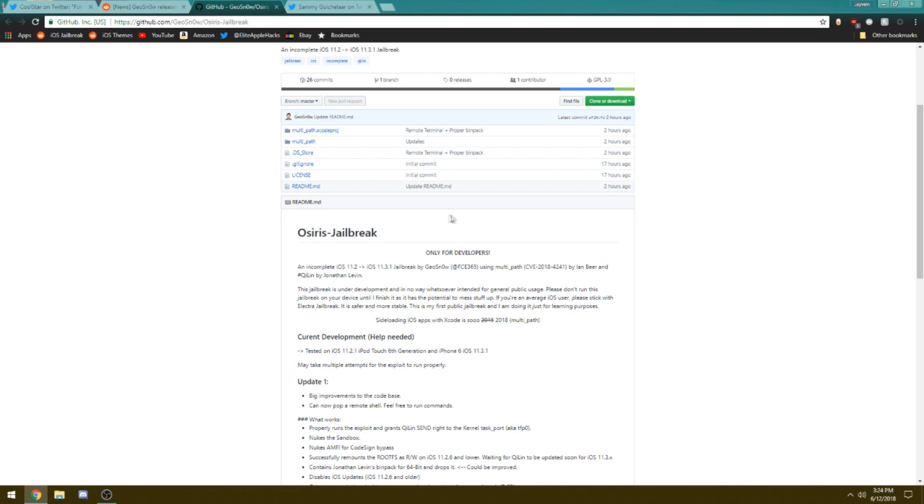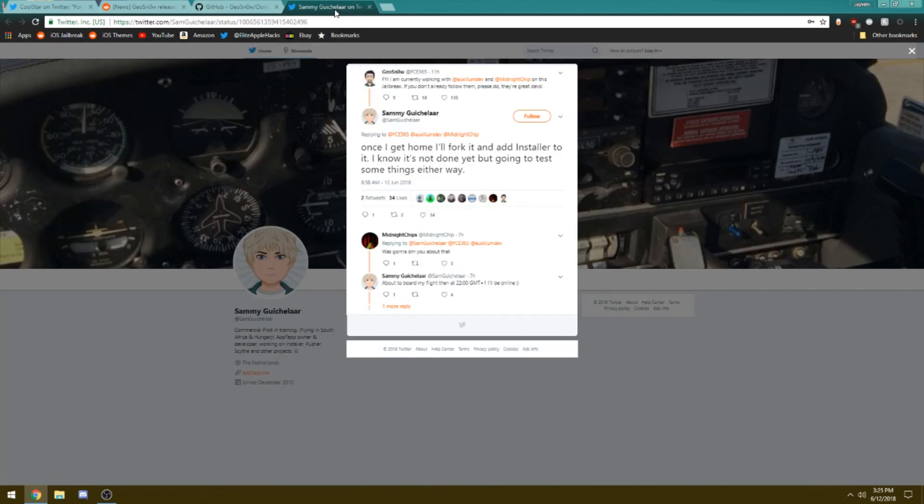Another developer named Sammy will be allowing an installer to be implemented inside of the jailbreak. Once he gets home, he'll fork the project — giving himself a copy of the entire program — and then he will add an installer for future usage of this jailbreak.